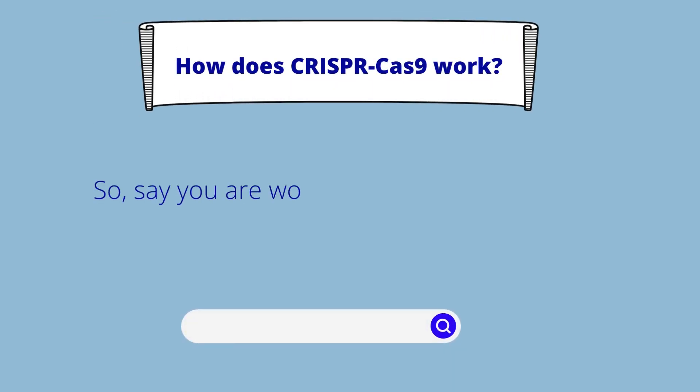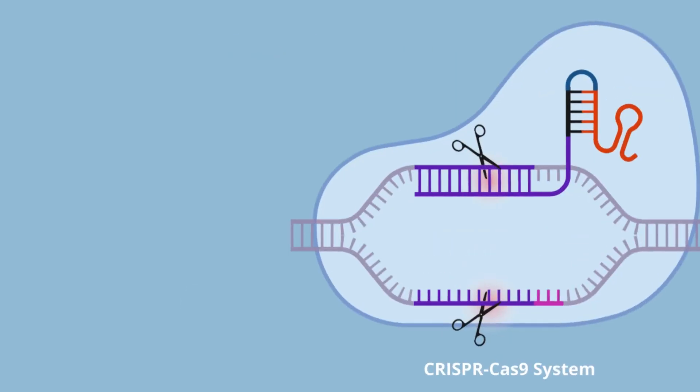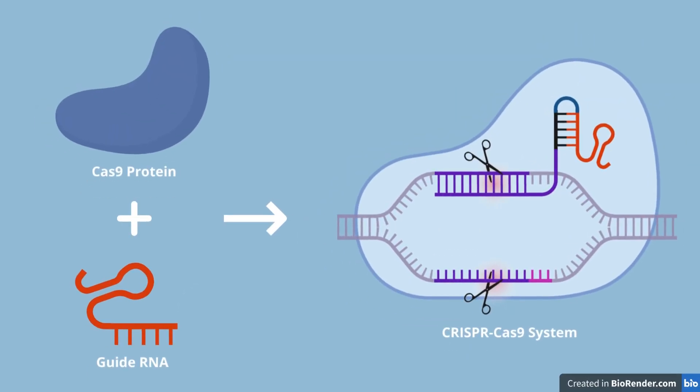How does CRISPR work? To help better understand how CRISPR works, let's look at an analogy from one of its creators. Say you're working on a Word document — if there's a word you think is spelled incorrectly, you can use the search function to find and then replace or delete that word. CRISPR works the same way.